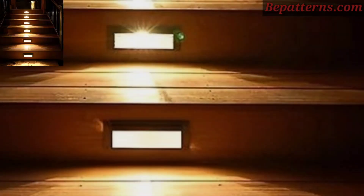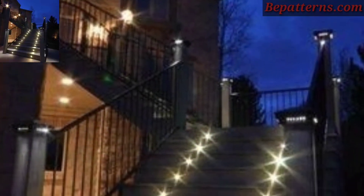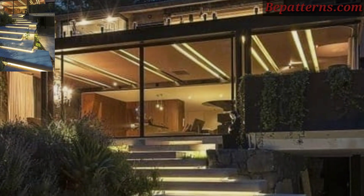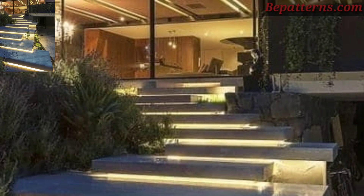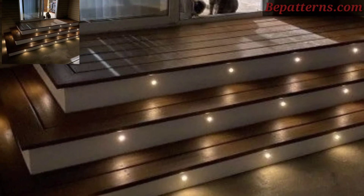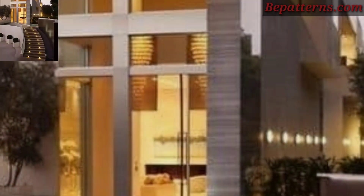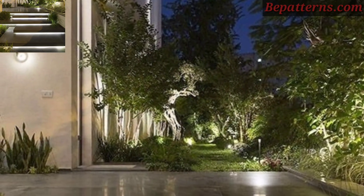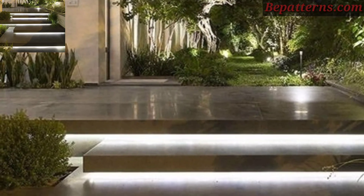Different people have different choices, so please share this video with your friends and family who want outdoor stair light decor ideas. Like my video, subscribe to my channel, and don't forget to press the bell icon for the latest updates. Stay connected, remember me in your prayers, see you soon — Allah Hafez, take care, and Allah bless you. Thank you.